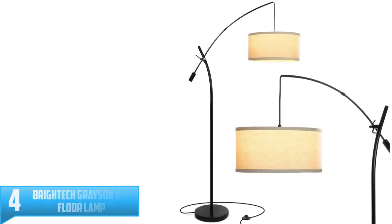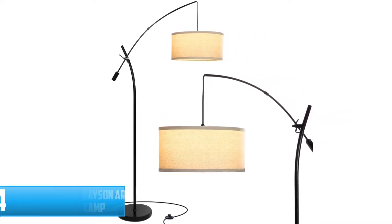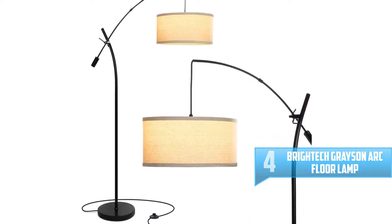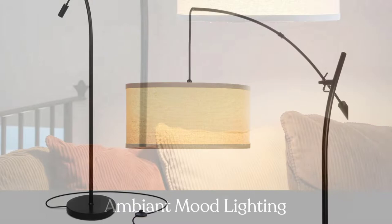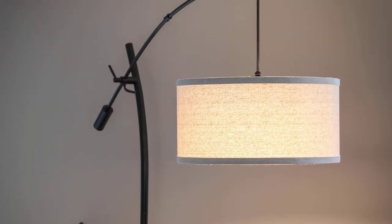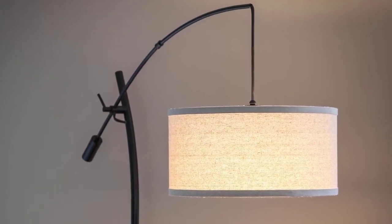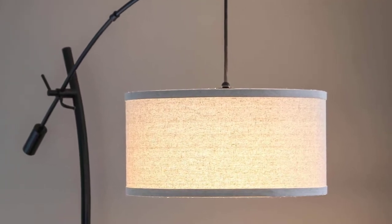Number 4: Brightec Grayson Arc Floor Lamp. The Brightec Grayson Arc Floor Lamp features a tall and slender body that will fit perfectly into crannies and nooks. It is ideal for lighting up the reading area, desk, armchair, or couch, allowing you to adjust the height to suit your needs. The floor lamp features a unique design with a hanging neutral shade and elegant curved light. It is designed to work with smart home tech such as Apple Siri, Alexa, Google Home, and HomeKit.